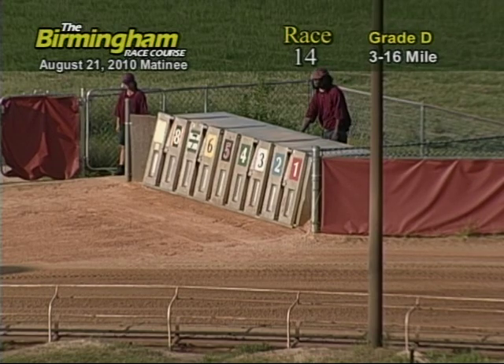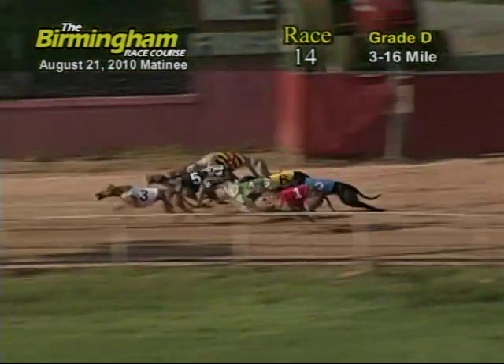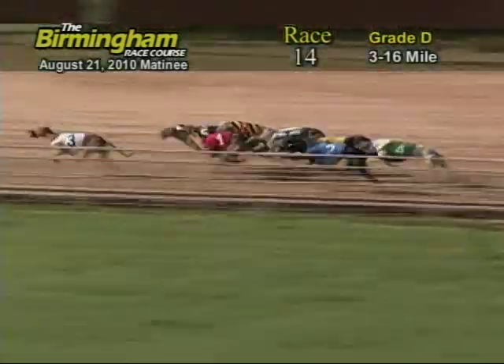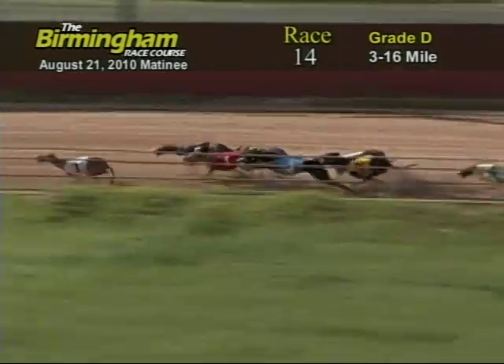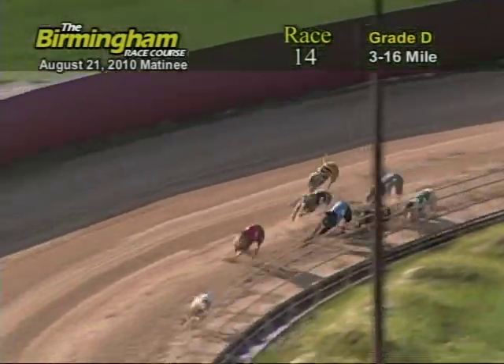Here comes Smitty. And they're up in front of us: 3, 4, 8, 5, 7, 8, 1, 4, 2, and 6. Entering the turn, number 3, Alkay Gramasu, holding on to the lead from the 1, 2, 5, 7, 6, 8, and 4.